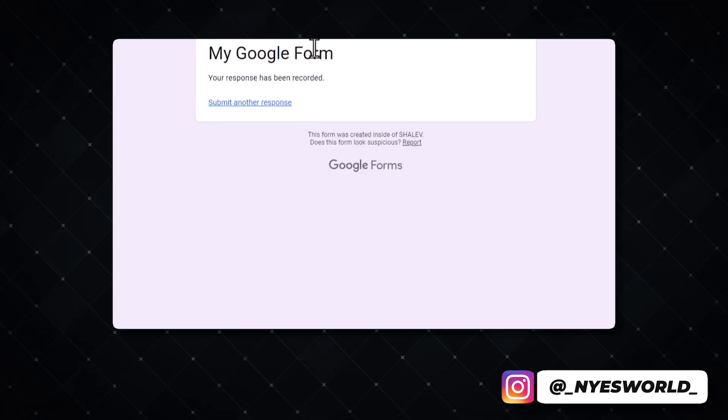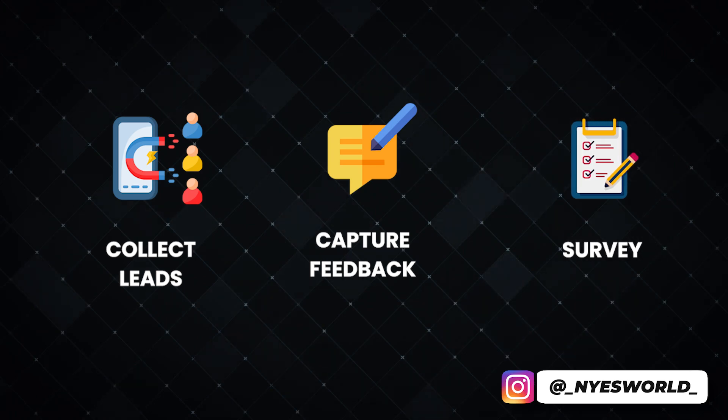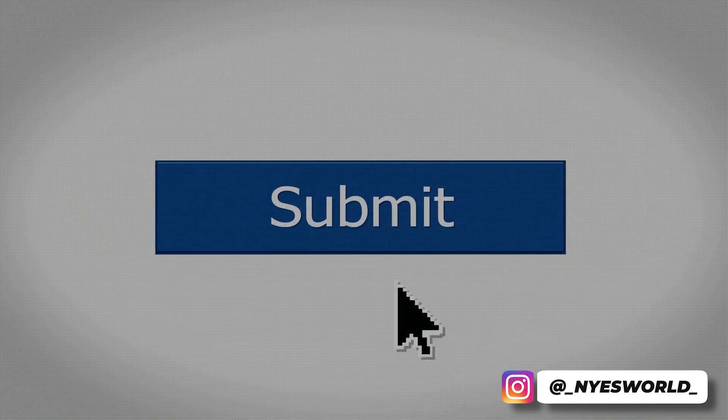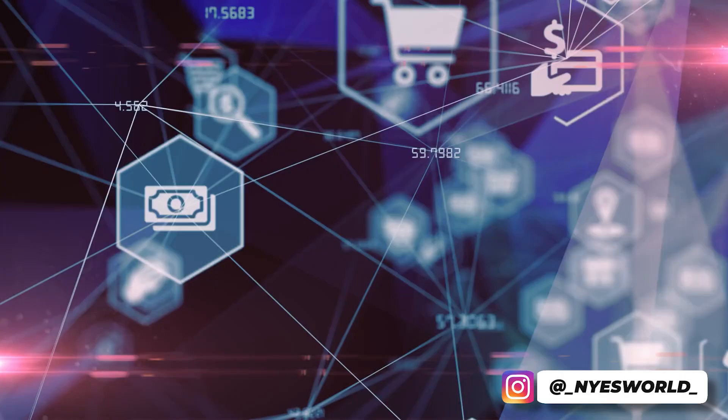Many of us use Google Forms for a variety of use cases — collecting leads, capturing feedback, or surveying users. Google Forms makes it easy and fast, but it doesn't notify you when someone actually completes your form. With Ping Bell, you can get notified in real time when forms are submitted, saving you time and the frustration of constantly refreshing the form just to see if anyone has completed it.